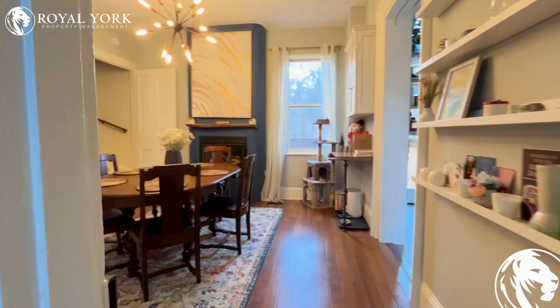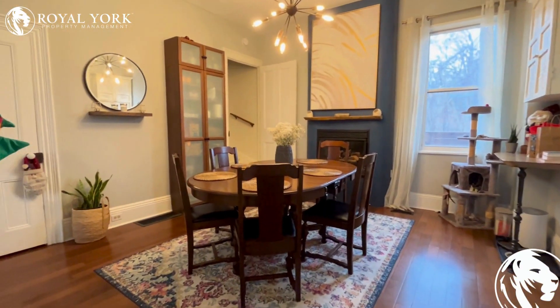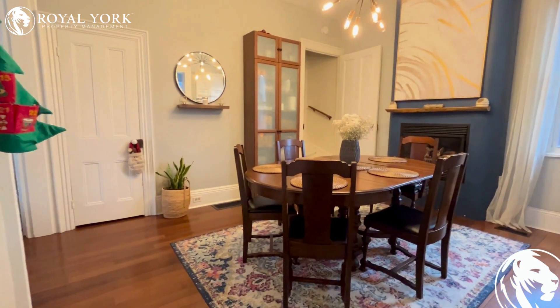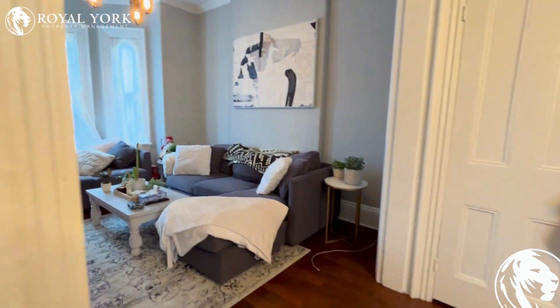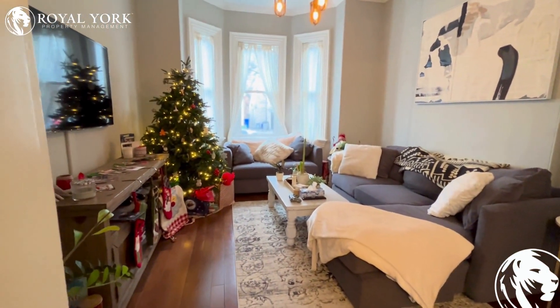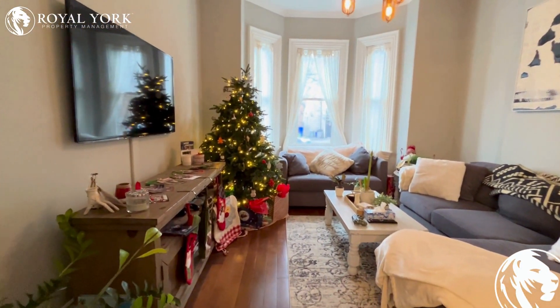Welcome to 276 Hunter Street West in Hamilton. This is a beautiful, cozy house — an older house with quality finishes, very nicely done.